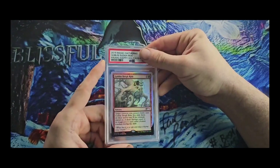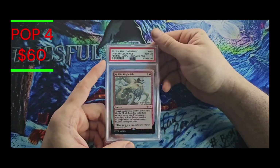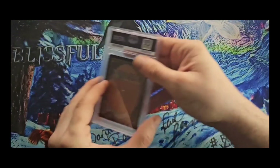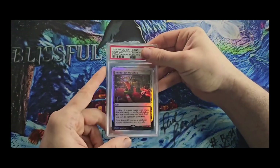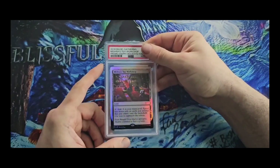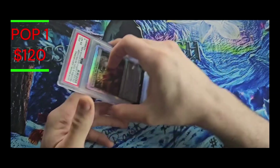Next up we have 2015 Goblin Sleigh Rider and we have a Mint 8 — I'll take a Mint 8 all day. To be fair, I'll take whatever grade they want to give because I'm not sending them back after this. 2014 Mishra's Toy Workshop — this is one of my favorite ones; my play group let me play this for a while — and we got the EX6 on it.